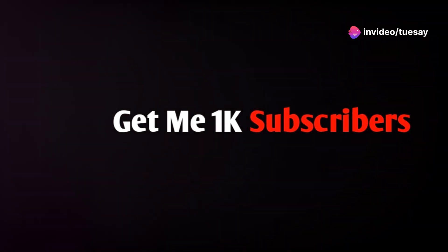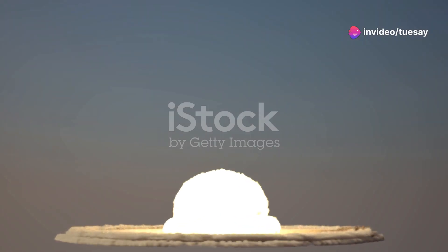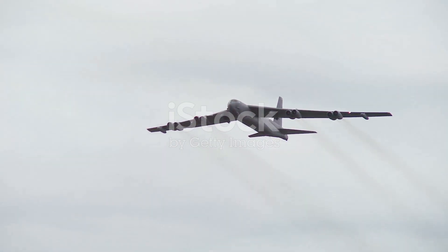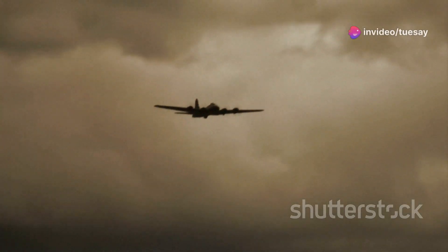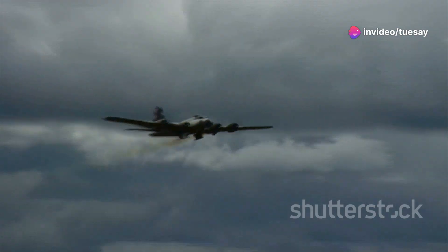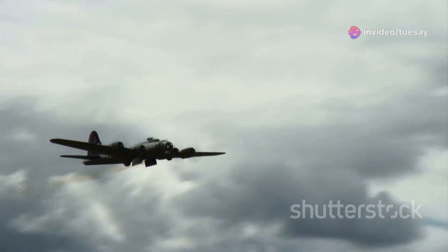The Cold War was a time of tension and uncertainty. The threat of nuclear war loomed large, and the United States looked to its military might for a sense of security. At the heart of this arsenal was a fleet of bombers, ready to deliver a devastating blow if needed. Among them was the Boeing B-50 Superfortress.